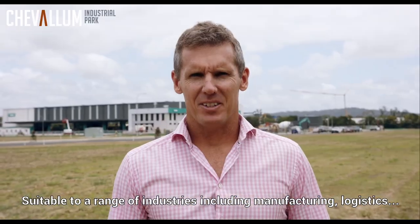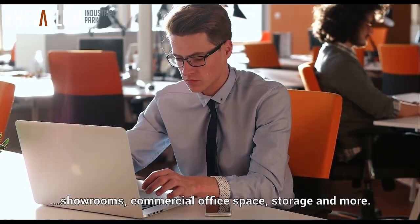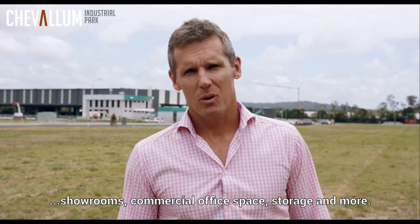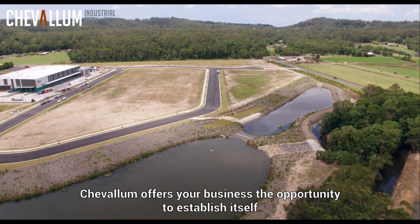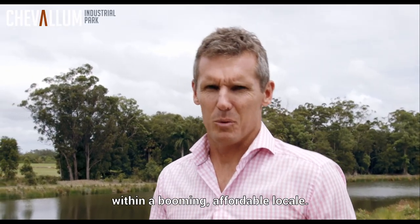Suitable to a range of industries including manufacturing, logistics, showrooms, commercial office space, storage and more. Chevalum offers your business the opportunity to establish itself within a booming, affordable locale.